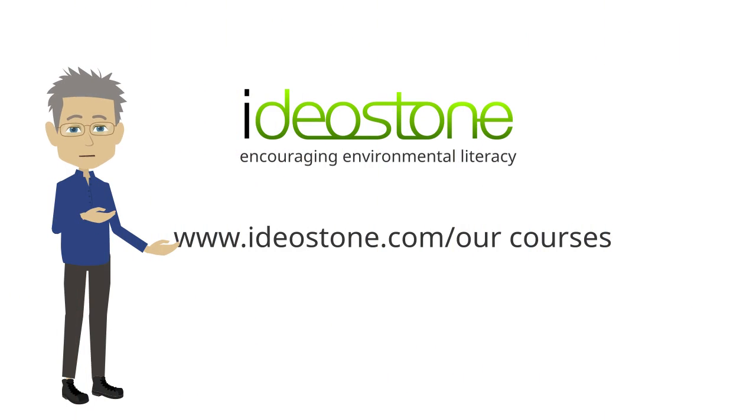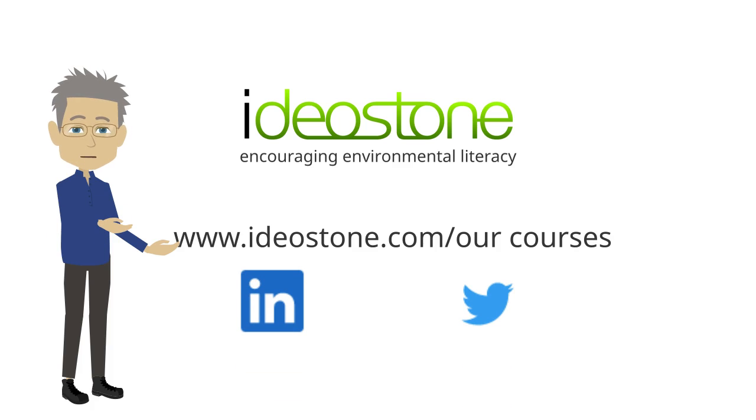If you found this video interesting and useful, and would like to know more, please visit our website to see the range of environmental courses we offer. You can also find us on LinkedIn and Twitter.